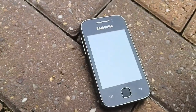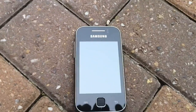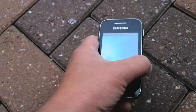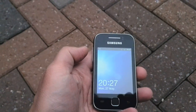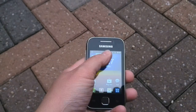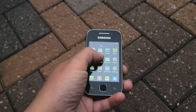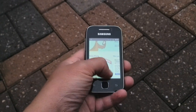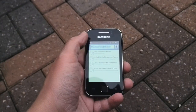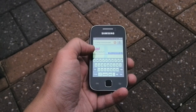Here we are again with the Samsung Galaxy Y, or Galaxy Young, which we've seen already in an earlier video. This is available from ur-mobile.com — spelled U-R-hyphen-mobile.com — for £91.10.